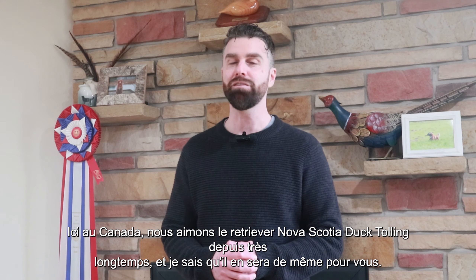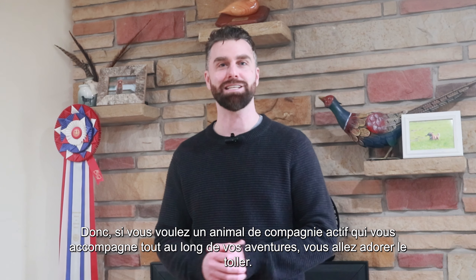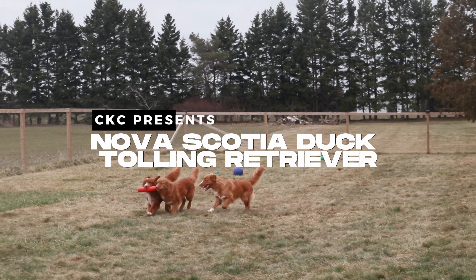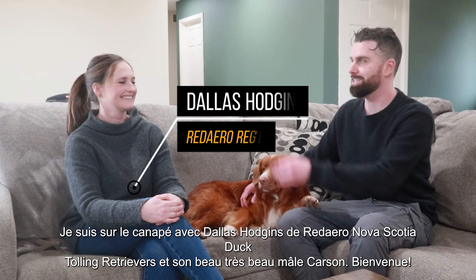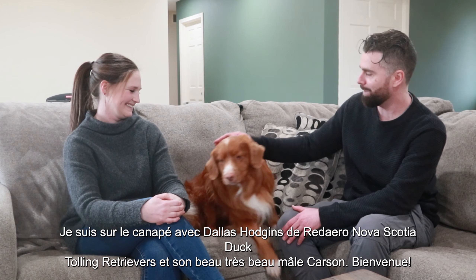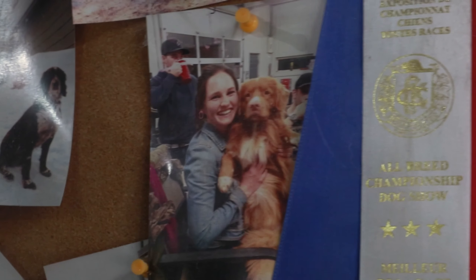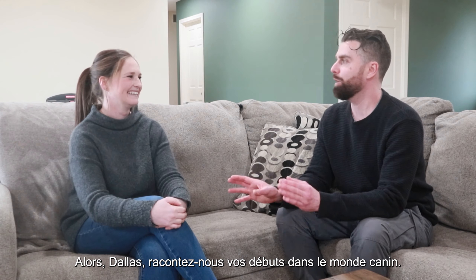We here in Canada have loved the Nova Scotia Duck Tolling Retriever for a very long time, and I know that you will too. So if you want an active family pet that can be your partner to go on adventures with all the time, you're going to love the toller. I'm on the couch here with Dallas Hodgins of Red Arrow Nova Scotia Duck Tolling Retrievers and her handsome boy Carson. Welcome! So Dallas, tell us all about how you got started in dogs.